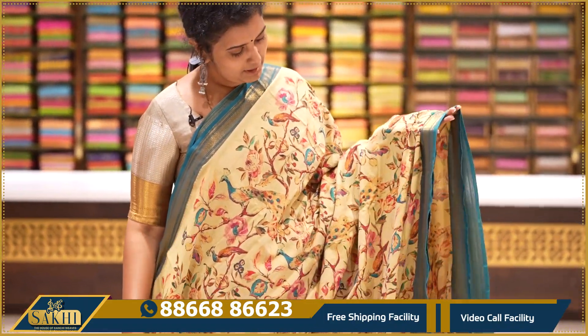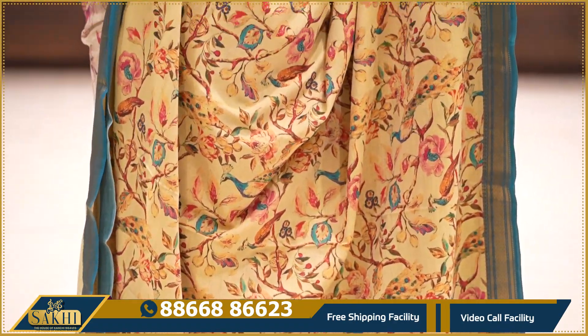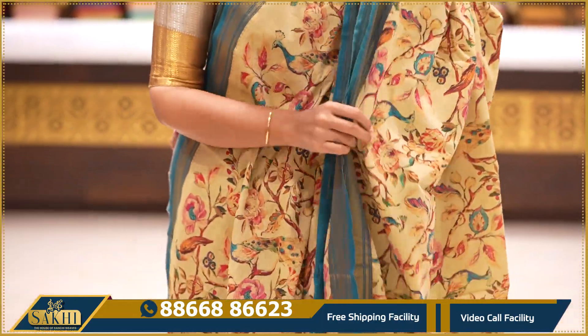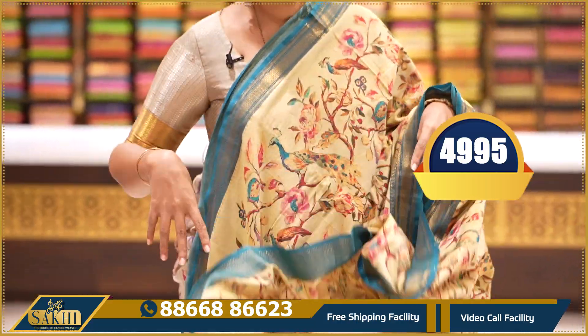Next, dark beige with teal blue colour — the saree has a complete floral lively print with peacocks, two sides Nizam borders, pallu and self blouse with print. Price: ₹4,995.